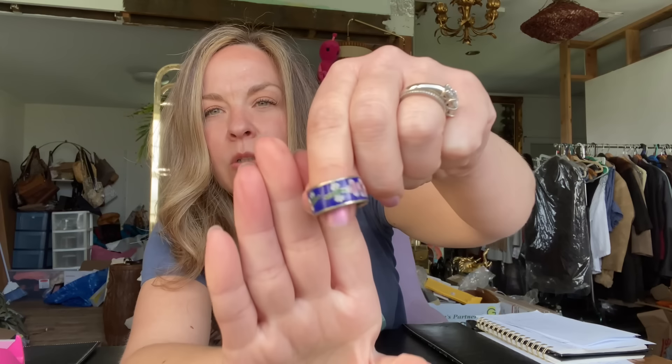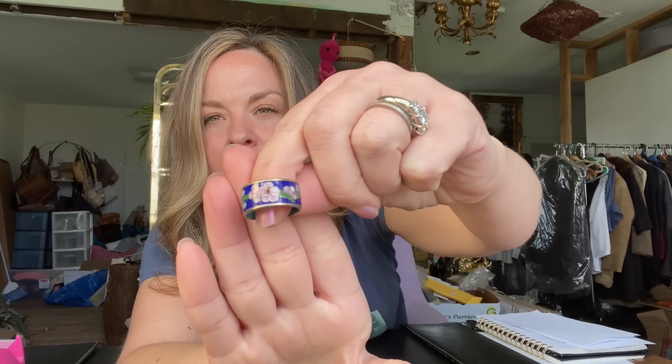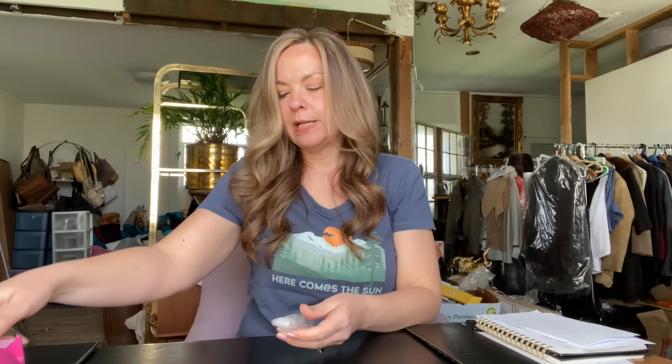The next item is a cute little cloisonné ring — blue cloisonné with pink cherry blossom flowers, a band ring. It sold for $15; someone gave it to me so my cost of goods was zero. After Poshmark fees my profit was $12. Cloisonné is something I love but it doesn't always sell very well for much for me, so I wouldn't have picked this up unless it was very affordable.